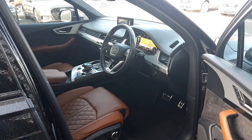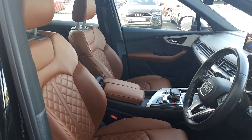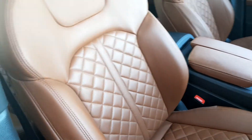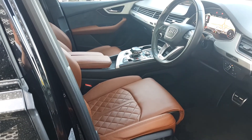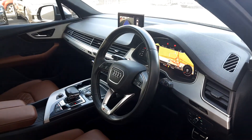Taking a look at the interior of this SQ7, it comes with two front S line sport seats finished off in brown Ricardo leather with diamond stitching. This SQ7 has ambient lighting throughout the interior, two fully electronic seats, and a technology package which gives it the virtual cockpit.